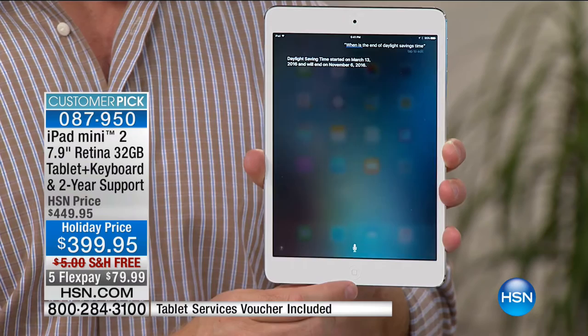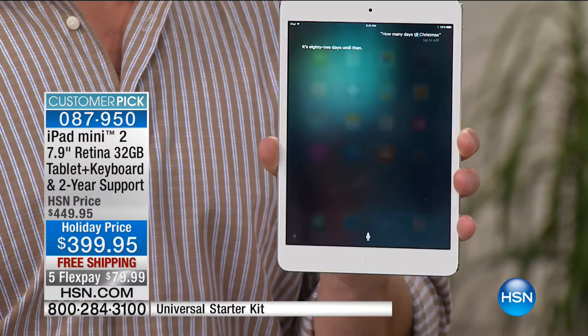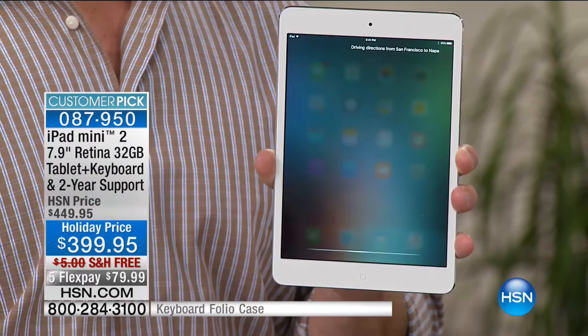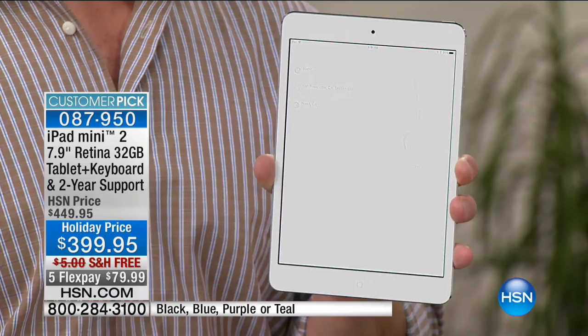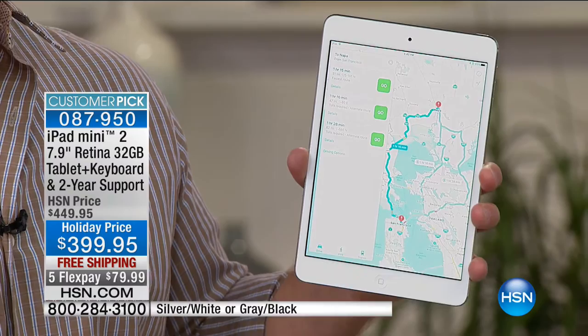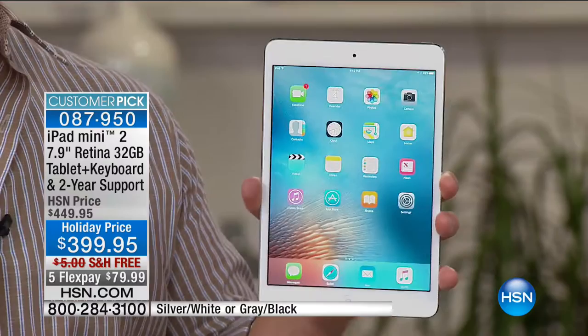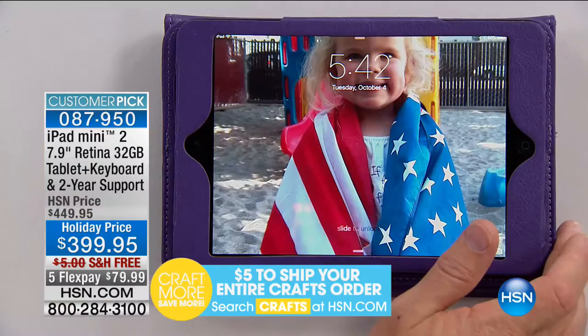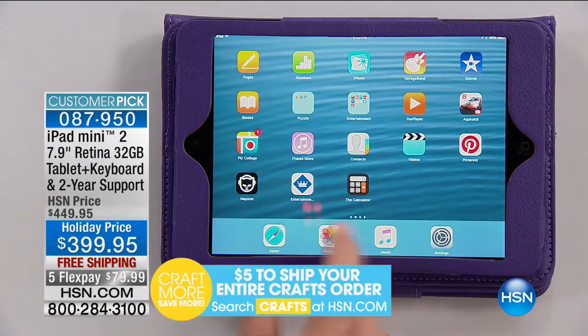Daylight saving time ends November 6th — coming up soon. How many days till Christmas? 82 days. Seven Thursdays till Thanksgiving. Driving directions from San Francisco to Napa — it finds it instantly. That speed is because it's Apple, because of the processor inside. On a different tablet you'd see icons you can't figure out — you won't have that problem here. It pretty much reads your mind and takes you to whatever you want to do next. I tried other tablets for my mom and finally said she has to have the Apple — she actually uses it.